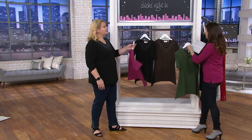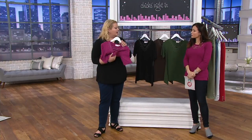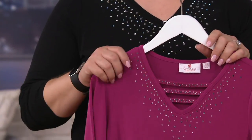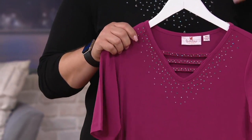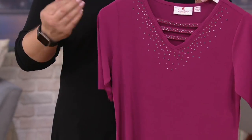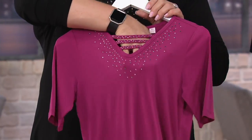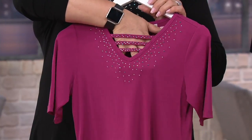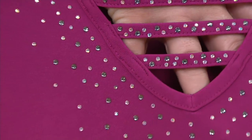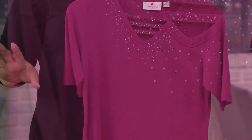So tell us about this — this is this fabulous fabric again. It's this jersey done in poly-span — 96% poly, 4% spandex. Elbow sleeve, this gorgeous V-neck, all decorated with gorgeous stones, done in some smoky stones as well as Aurora Borealis. Beautifully done. And then you have that little trapeze hem.